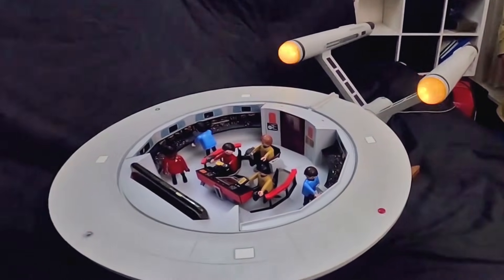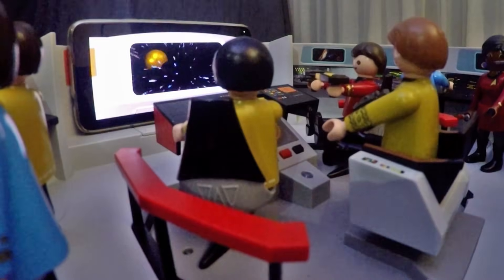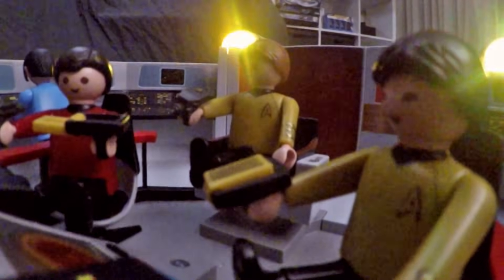Warp drive engaged. Entering neutral zone. You choose how the mission unfolds, and the Enterprise reacts with visuals, lights, and sounds.